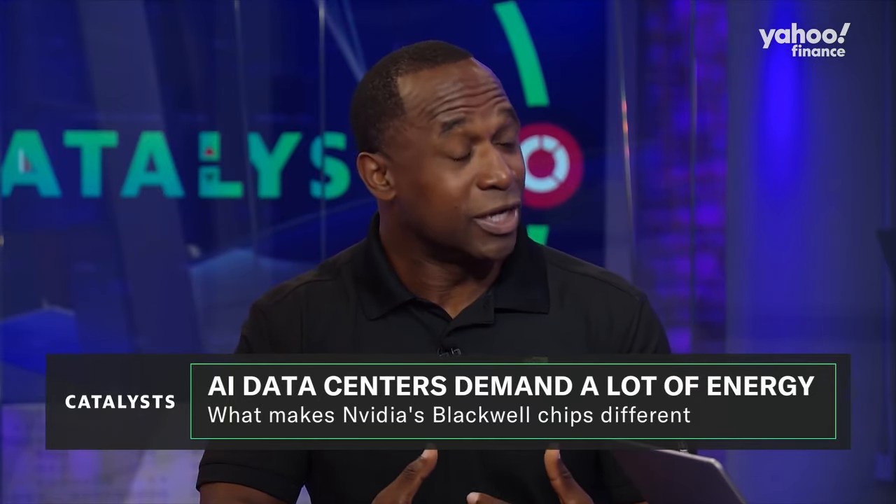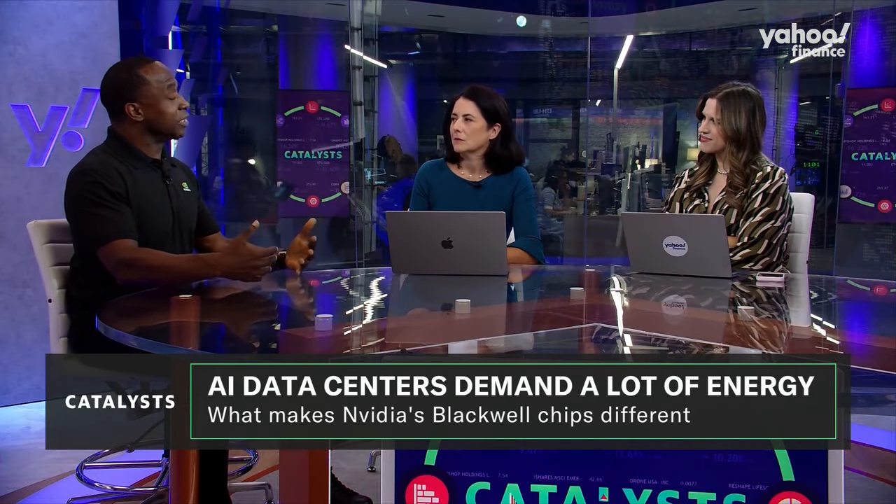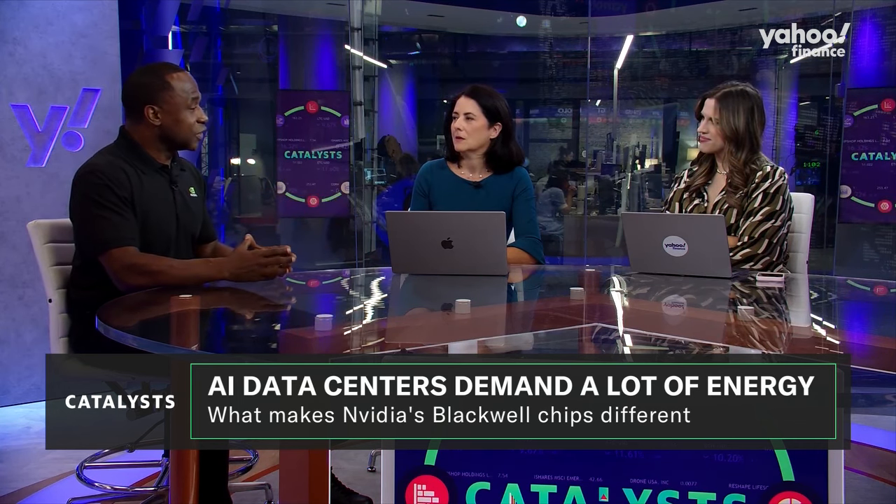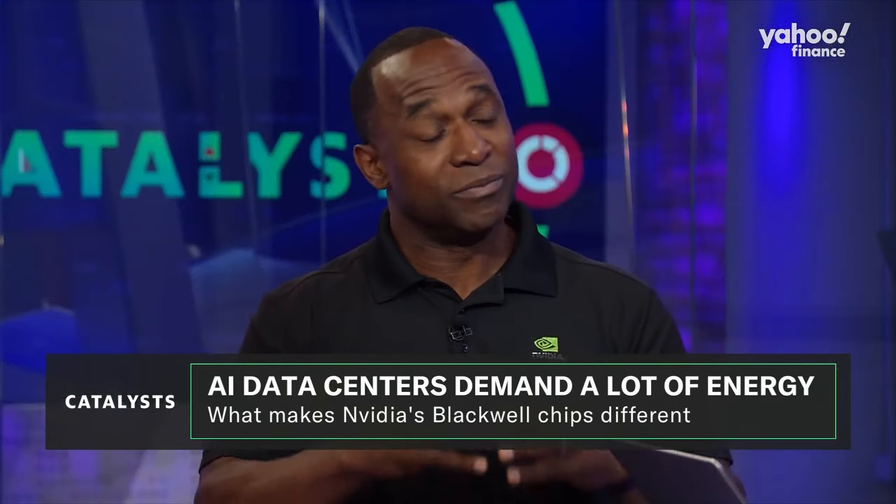We also looked at how they communicate to each other. So we have a proprietary communication protocol called NVLink, which allows GPUs to connect to each other at very high speeds, and that eliminates a lot of the bottlenecks and therefore drives more efficiency. So when you look at the full system,